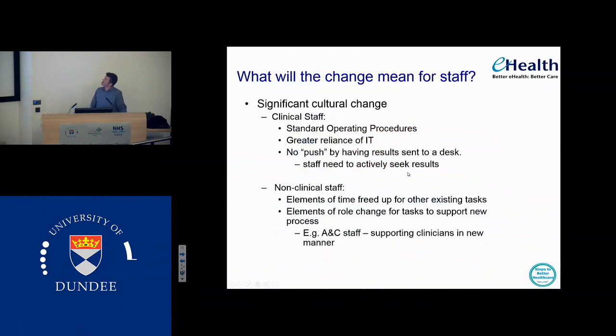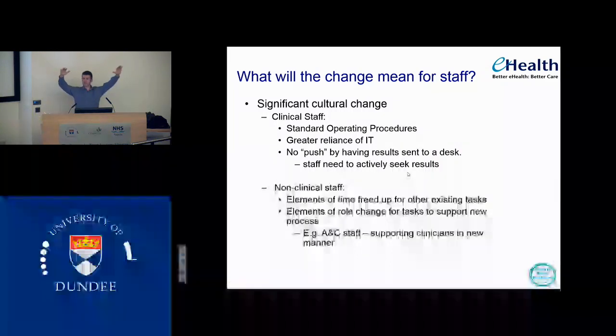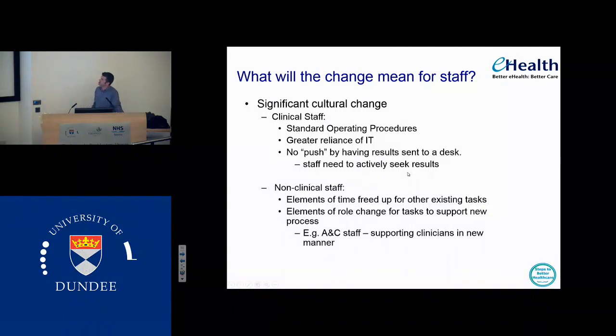What does it mean for staff? It's going to mean cultural change for the clinical staff — they're going to have to get used to standard operating procedures. There's going to be a greater reliance on IT. You're going to have to make sure you've looked at your results. I can't imagine working as a doctor without using a computer now, so for me that would be fine, but for some they don't use their computers as much. There's no physical push by having results sent to your desk — there's not that physical pile of results on the desk pushing you to act.